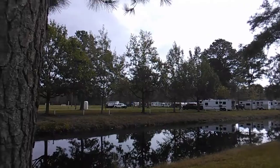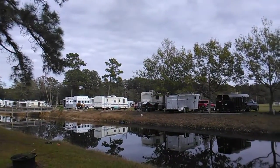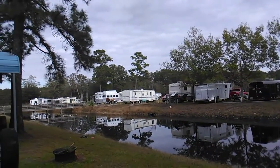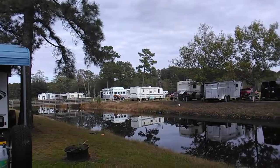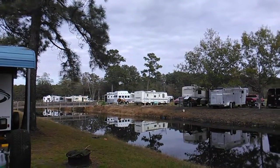Beautiful horses. There's a lady back over there brushing one of them. But these two right here, they are just beautiful. My neighbor just bought him two.